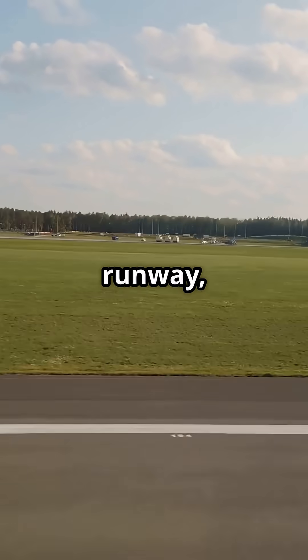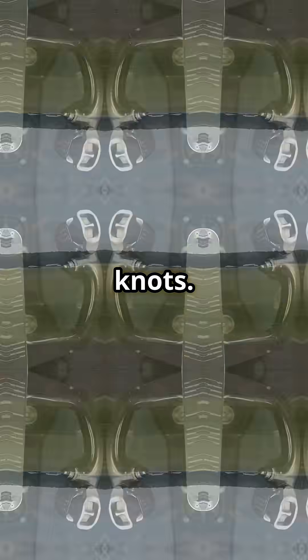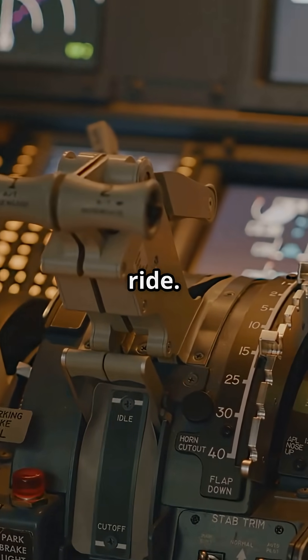Once the plane speeds up on the runway, the rudder becomes effective again, around 40 to 60 knots. That's when it starts adding to your control. But during taxi? All turns come from the tiller. Rudder's just along for the ride.